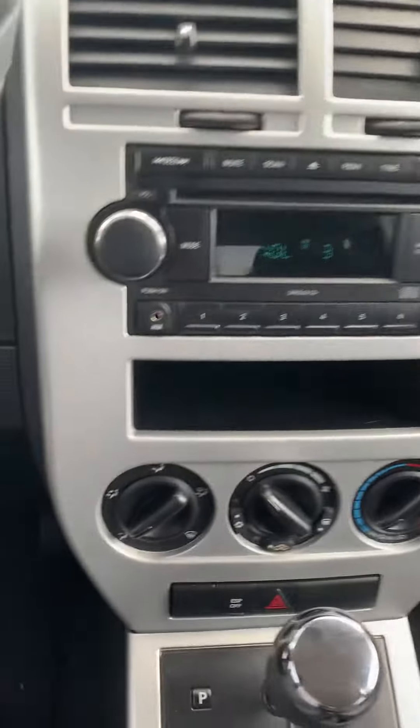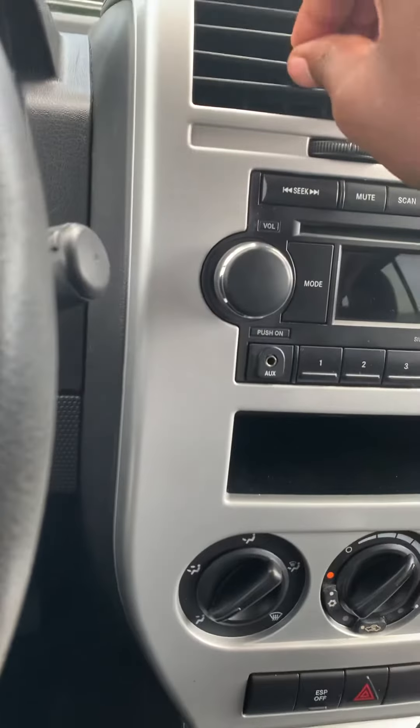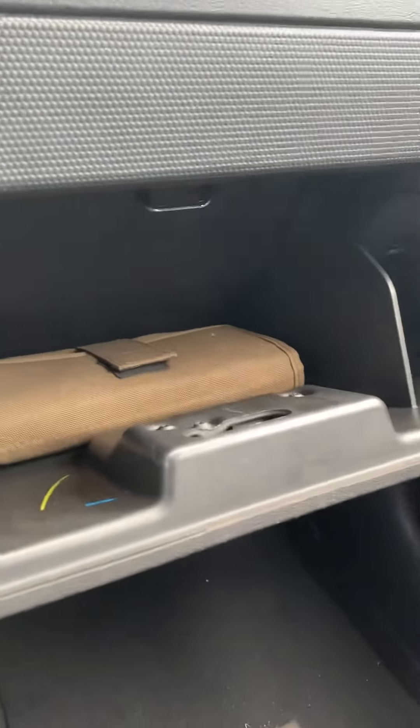Radio works good. It's got a CD player and an auxiliary cord. The AC blows perfectly fine. Still got the manual inside of the car.